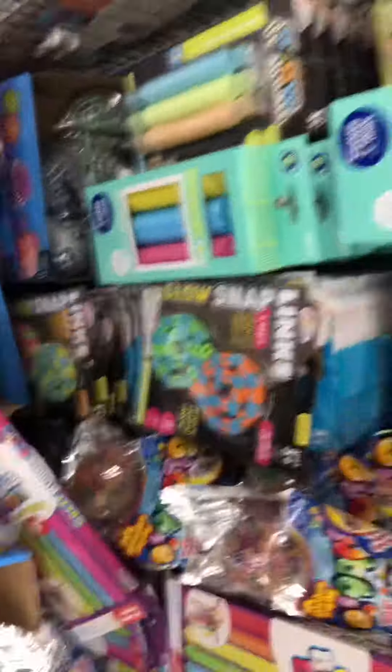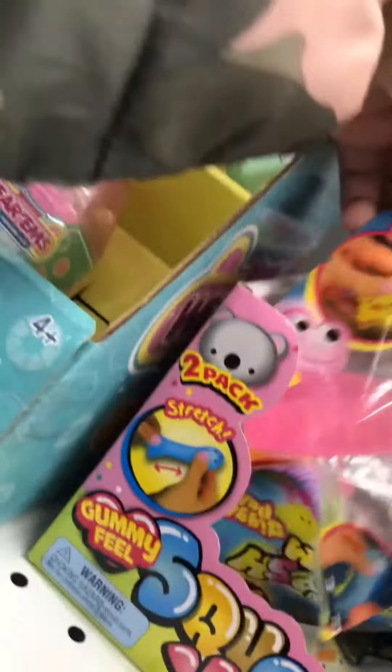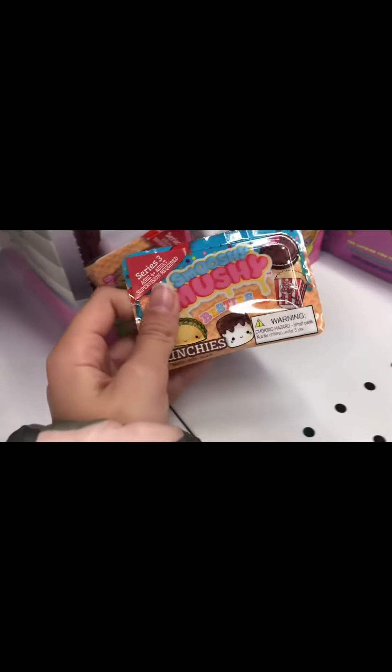I found some squishy mushy mini sets, we're getting these. Getting some sour patch candy canes for the Christmas tree. I just found a bunch of fidgets — I'm getting this. Found even more fidgets. Getting this dumpling squishy. Found some mochis and a Harry Potter squishy. I may get these lucky packages. Found more smooshy mushies — checking it all out. Leaving now.